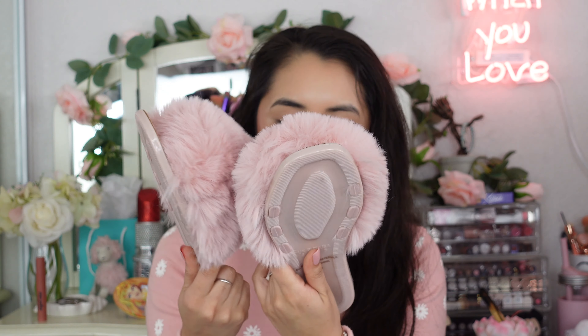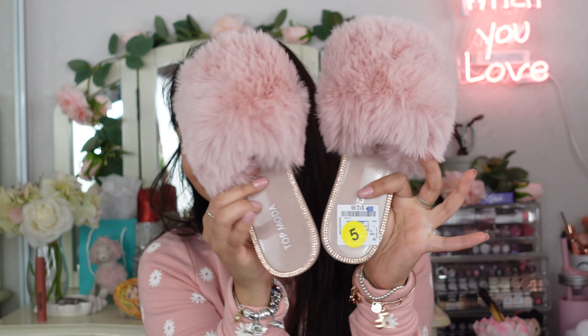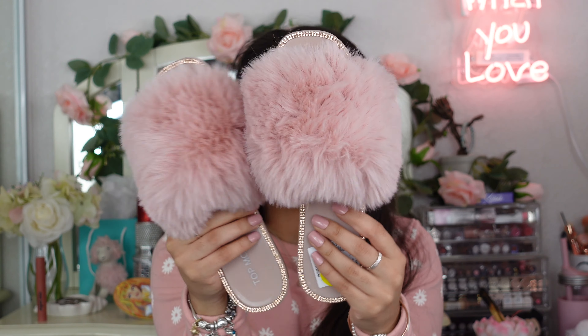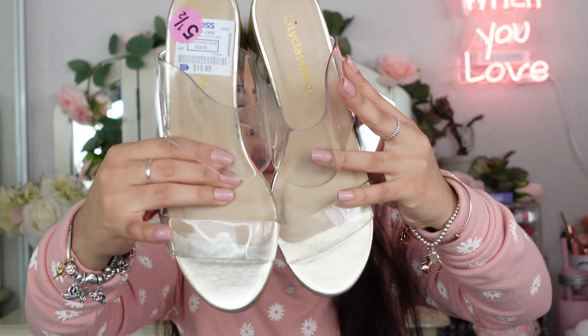I picked up these shoes at Ross for $12.99 — they are so adorable! They're in a size five and fit me a little big, but they have little rhinestones around them and are absolutely cute. Last but not least, I also picked up these jelly see-through slip-on shoes at Ross for $15.99, in a size five and a half. They're clear with a gold bottom and I think they'd be really fun to style with a cute outfit.